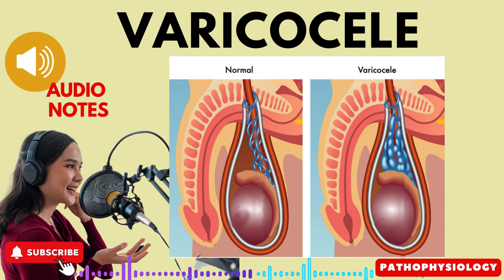Treatment. The treatment approach for varicocele depends on the presence and severity of symptoms. If there are no signs or symptoms, a varicocele may be left untreated. It is important to monitor the condition over time, as it can progress and cause symptoms later.